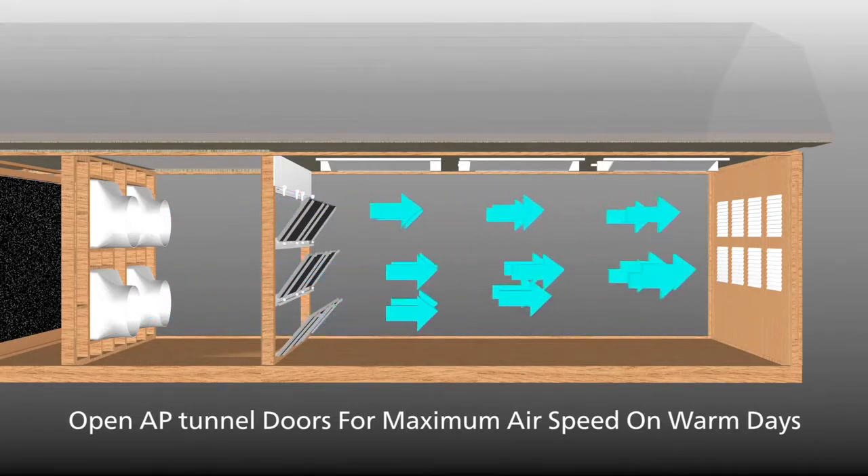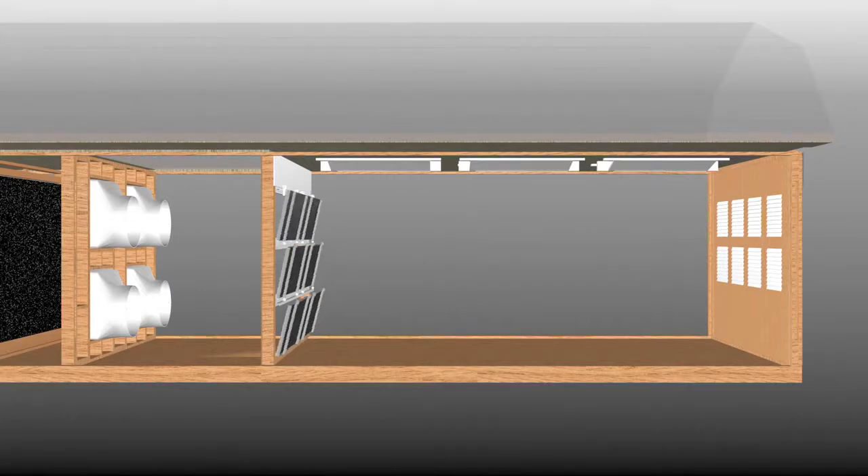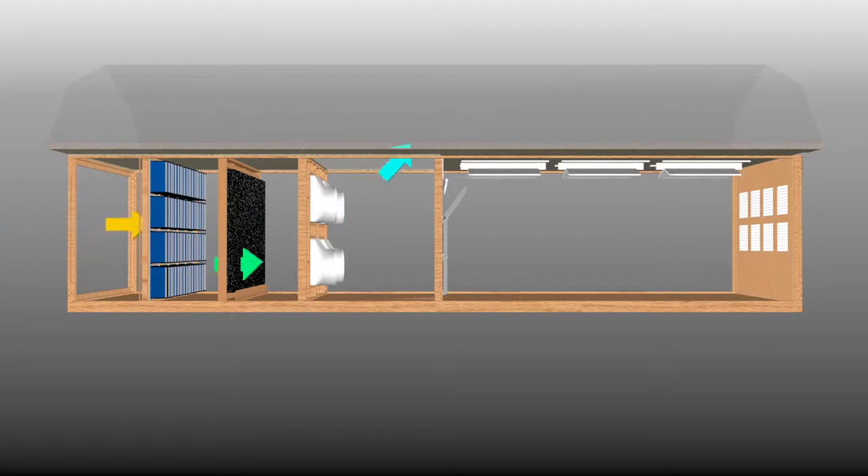Tunnel doors also give you more control over airflow and direction than a curtain. Talk to your AP dealer for more information on how a positive pressure system can protect the health of your operation.